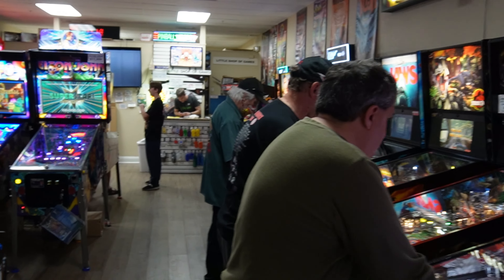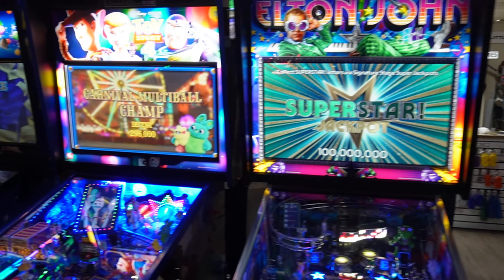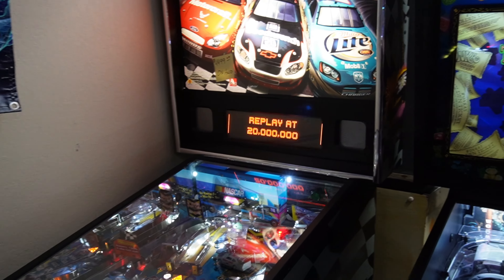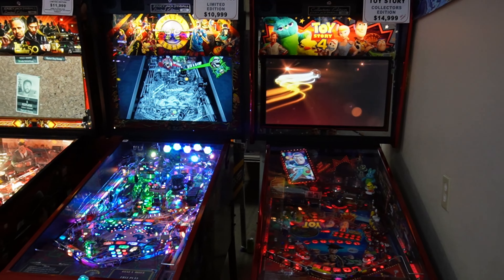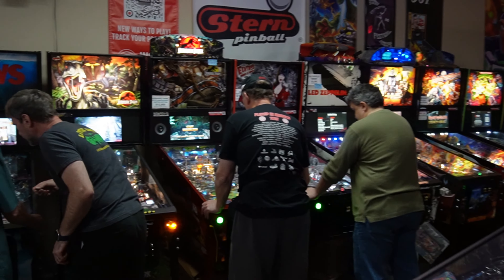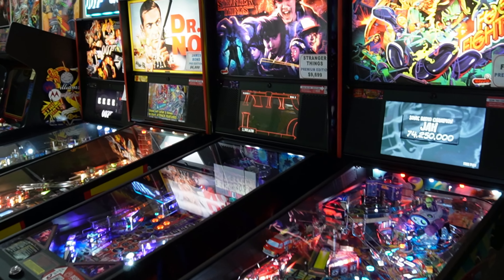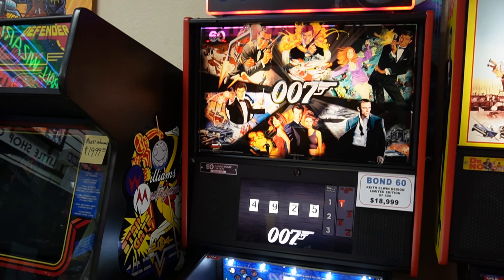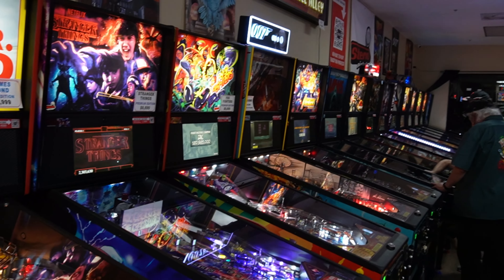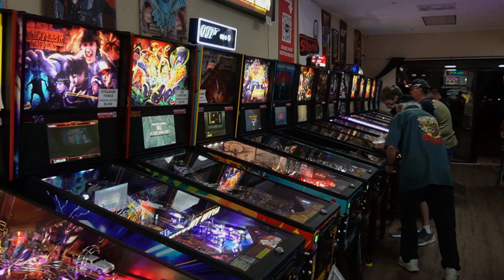And that is the final tour of the Little Shop of Games. There goes Marshall! They are moving — it's not going to be too far away, only about a five-minute drive, still here in Lutz, Florida in the Tampa area. Like I told Marshall, let me know once you're done and I'll go out and get some video of the new place. They really don't need the hype because pinball is insane — everybody loves it! Final tour here at Little Shop of Games. I'm Nick from the Arcade Hunters — thank you very much for watching, talk to you guys later, take care!